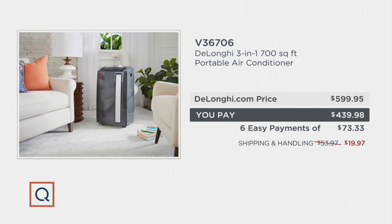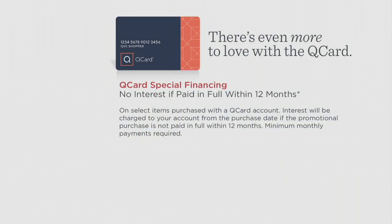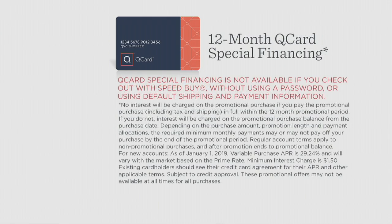$73.33 is your monthly payment. If you have a QCard it gets even better — we'll offer you 12 months special financing. We put the full purchase price on your QCard and as long as you make your minimum monthly payments, you have 12 months to pay it off. If you don't have a QCard, apply at QVC.com, and if approved you'll also get a $20 statement credit back to your account.